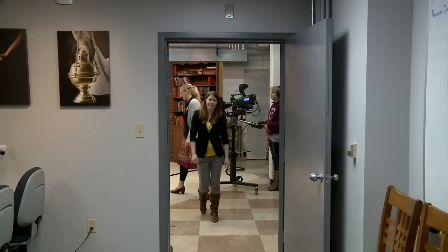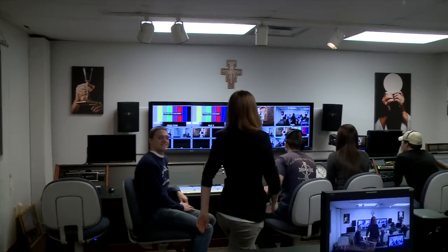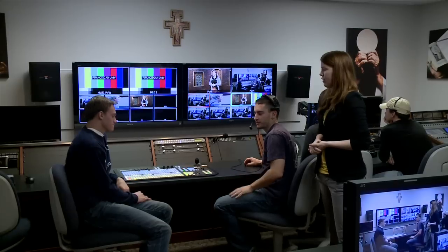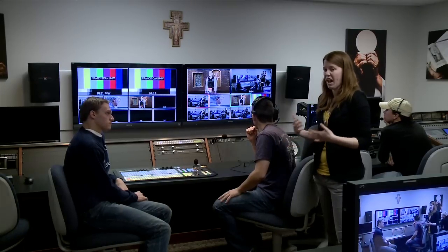Now I'm going to move into the control room, where all the magic happens. Welcome to the control room — this is where literally all the shots are called. First I'll introduce the technical director, Mr. Pat Gunning. He's the one literally pushing the buttons that determine which shots are live and recorded. We have three cameras currently and we transition between them based on what action is happening.